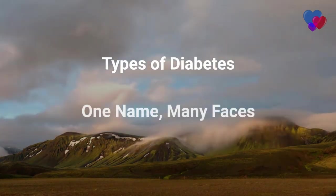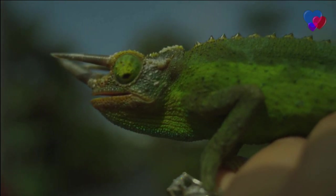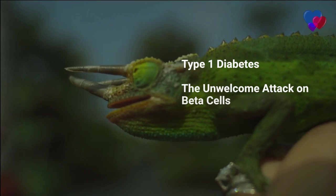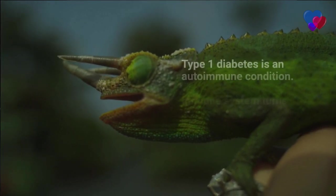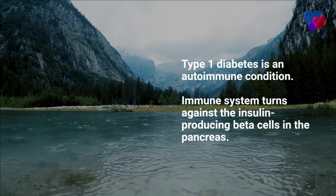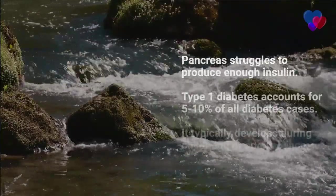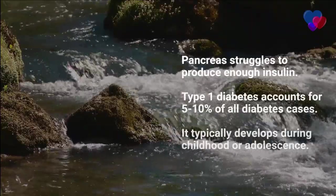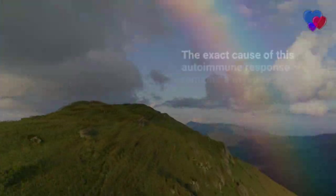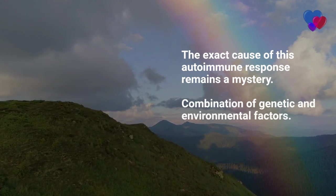Types of diabetes — one name, many faces. Diabetes comes in various shapes and sizes, like a chameleon changing colors. Type 1 diabetes: the unwelcome attack on beta cells. Type 1 diabetes is an autoimmune condition, which means the body's immune system turns against its own cells, specifically the insulin-producing beta cells in the pancreas. With these cells under siege, the pancreas struggles to produce enough insulin, leading to elevated blood sugar levels.